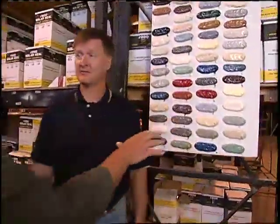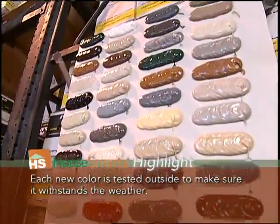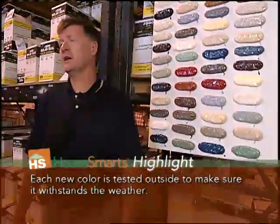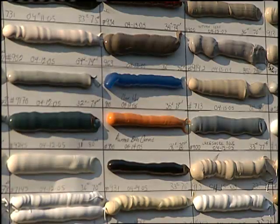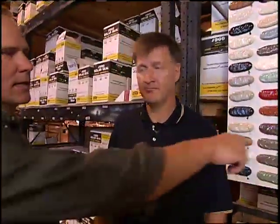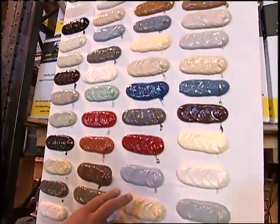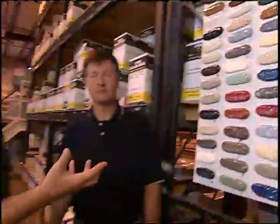Behind us is a sample of the colors they make. These are all standards — they make 200 different colors plus customs, down to a four-case minimum. You could bring them a sample of any exterior color a decorator came up with, any crazy shade, and they can match it — any color of the rainbow. The different shades of gray, red, blue really make it great when it comes to decorating.